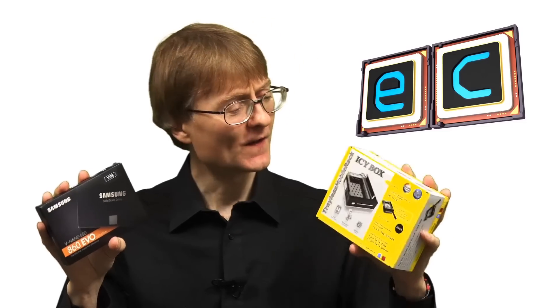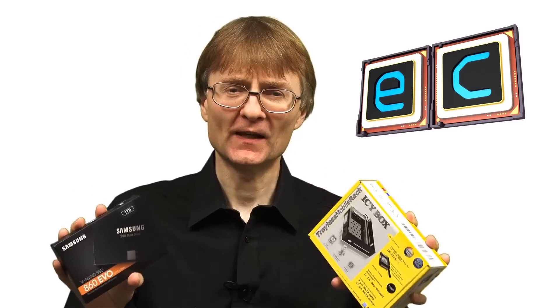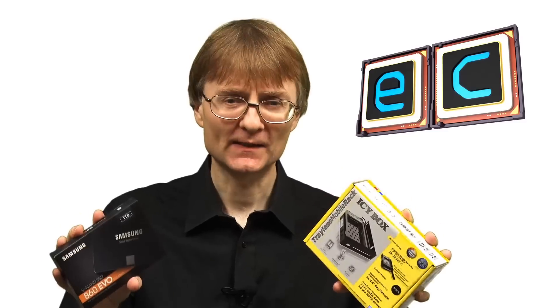Welcome to another video from ExplainingComputers.com. This time I'm going to be upgrading my i3 desktop PC with a new SSD and this Icy Box mobile rack. And to really explain what is going on and why I'm doing it, I think I now need to transport myself to my desk.